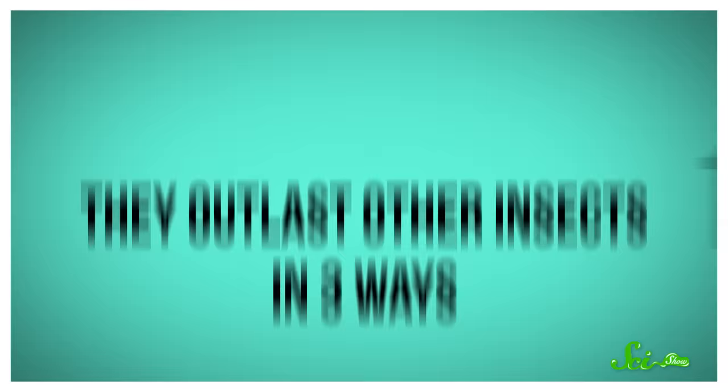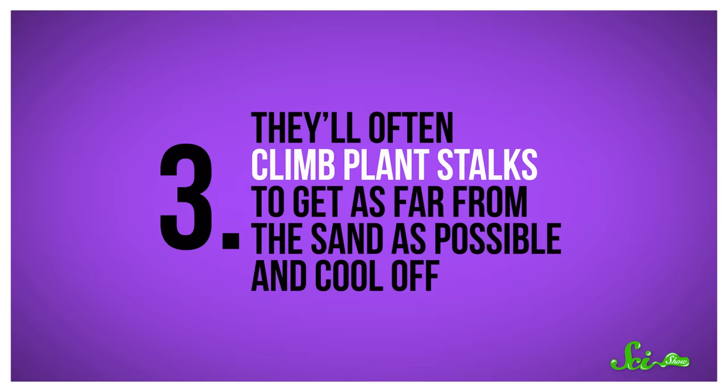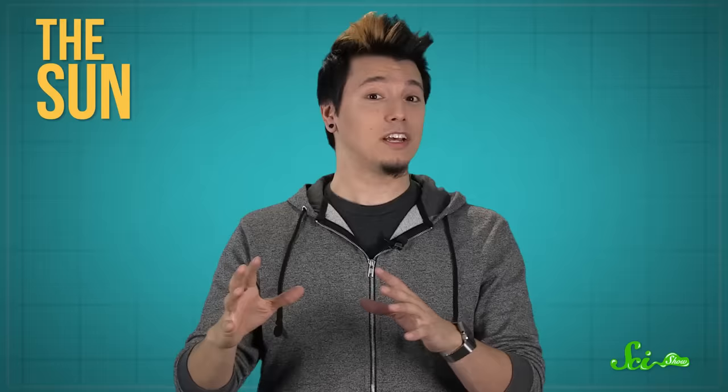How very incredibly post-apocalyptic of them. They outlast other insects in three ways. First, they're super speedy so they can zip across burning sands. They also have long legs that lift them high above the surface — proportionally long for an ant, that is — since the further you get away from the sand, the cooler the air. And for that same reason, they'll often climb plant stalks to get as far away from the sand as possible and cool off.